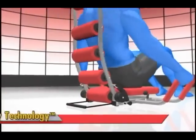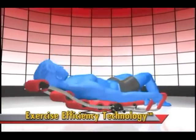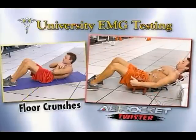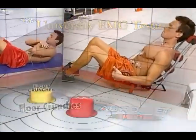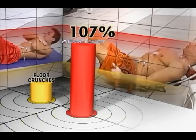The secret is the Ab Rocket Twister's exercise efficiency technology. It starts by offering resistance on the way down and on the way back up for double the impact. University tests prove when compared to traditional crunches, the Ab Rocket increases muscle activity more than 100%.